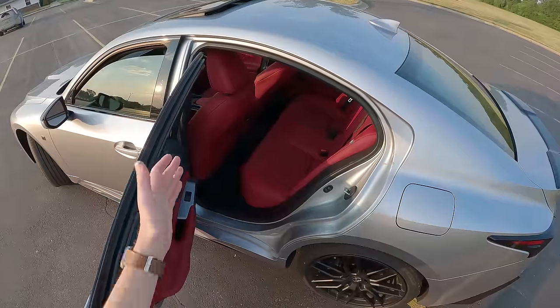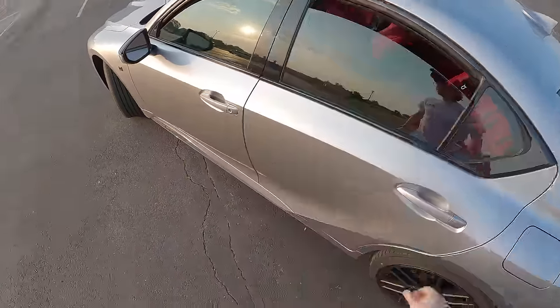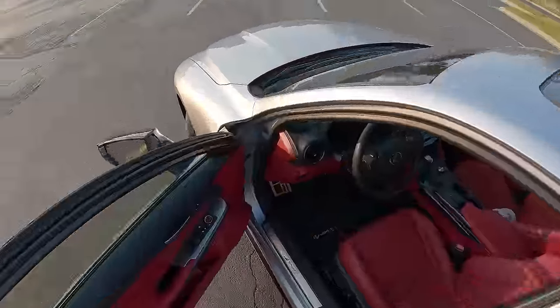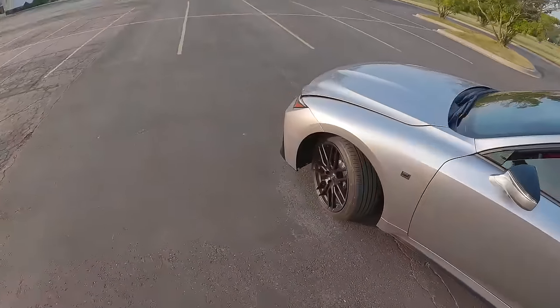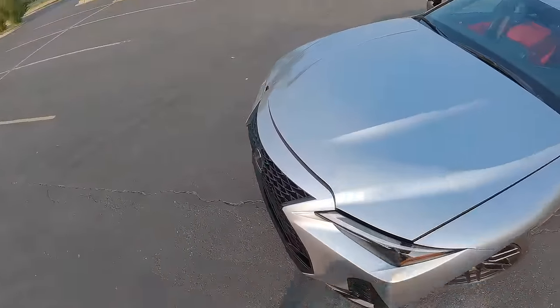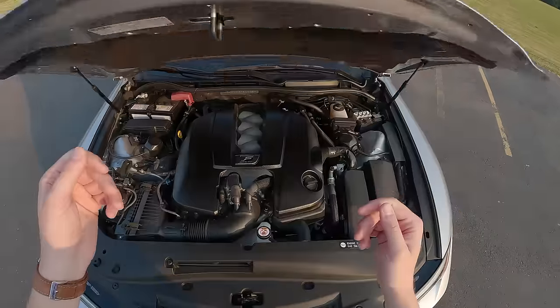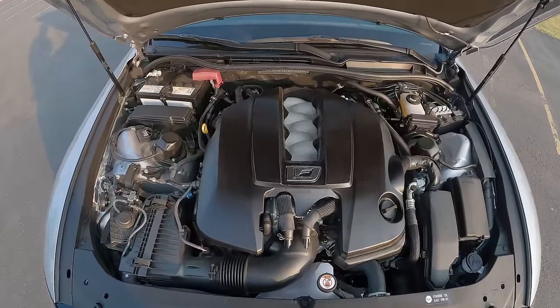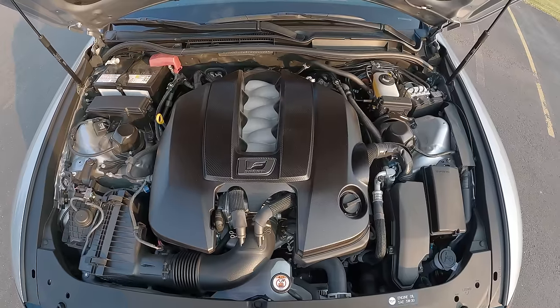Having four doors in a car like this is convenient for just kind of throwing stuff in. It is usable for passengers — I'm 5'11" and sat behind myself and I still have room. Before we hop in and start it up, let's take a look under the hood at this naturally aspirated 5-liter V8.